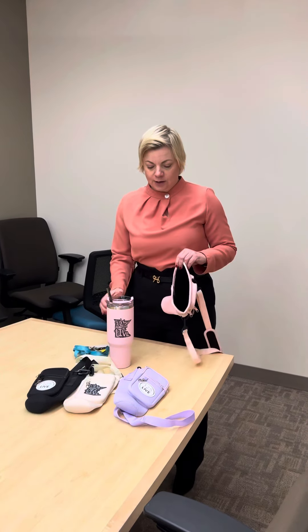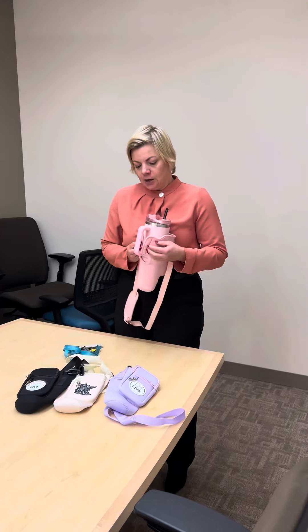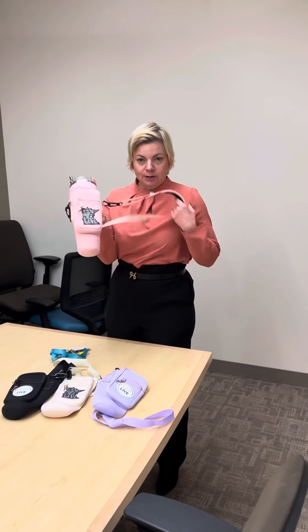So this is a 20 ounce tumbler, obviously in a hot pink, but I really want to show you and bring your attention to those little bags we have. They fit perfectly around your water bottle and have this little convenience strap so you can always carry this.